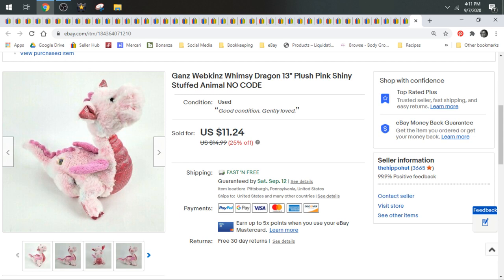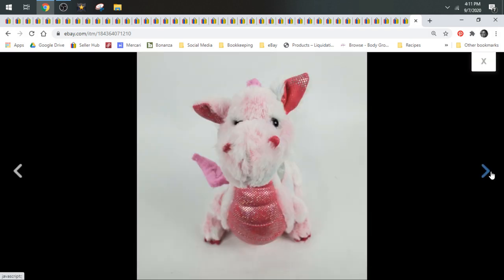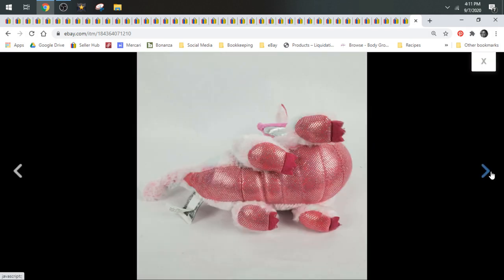Like we'll start with this Gans Webkinz Dragon. It only sold for $11.24. Typically, dragons are really good animals to source. They do well for me, but this particular one didn't comp that high, unfortunately.